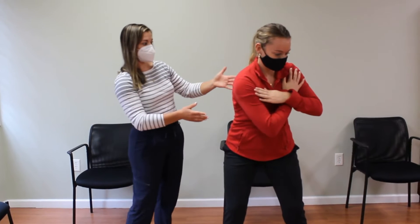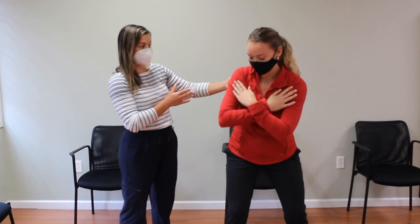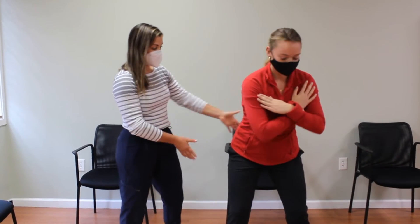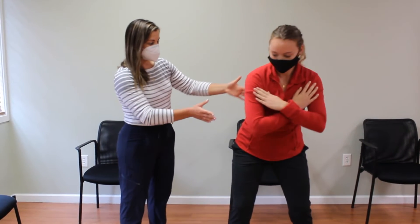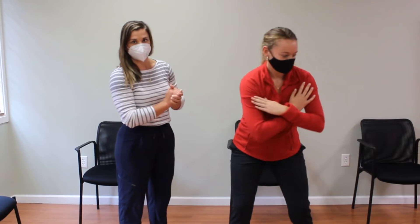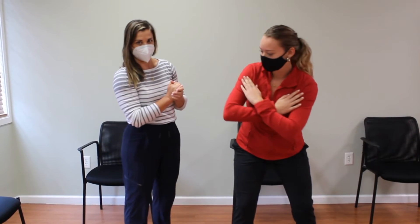I'm looking for how much mobility she has, the quality of her movement, and whether she's able to stabilize her lower body — which she is. But she's definitely got some stiffness through that thoracic spine that I'm likely going to treat.